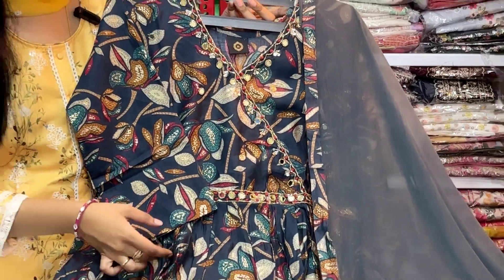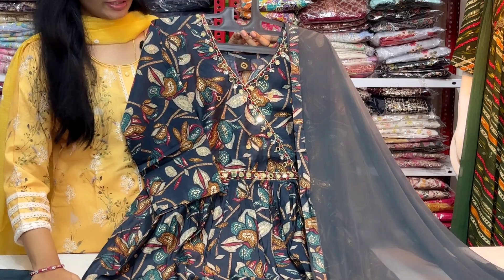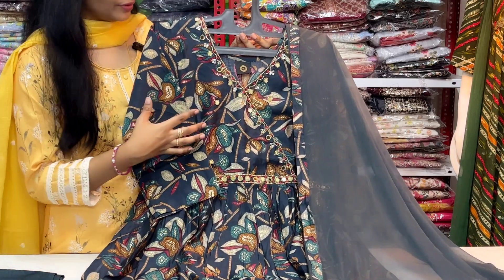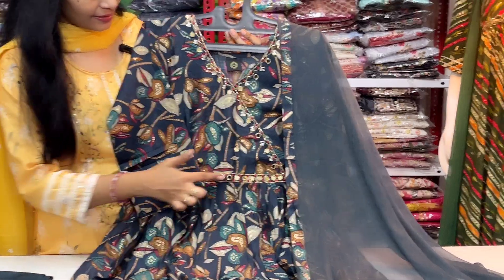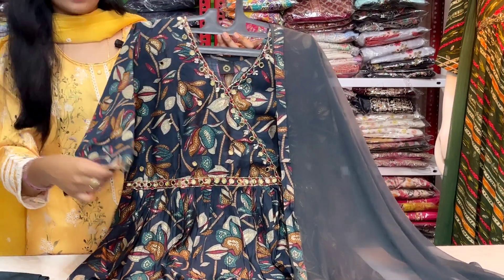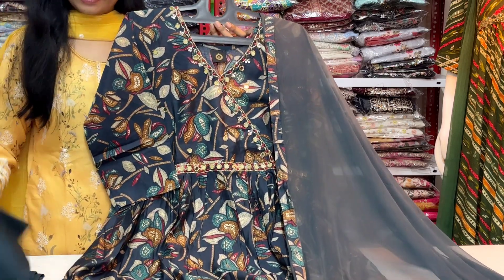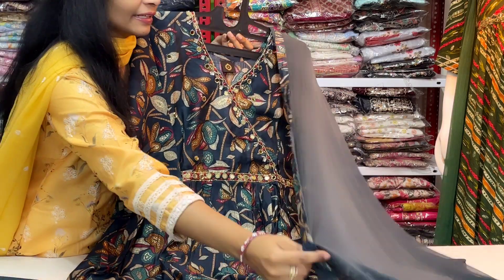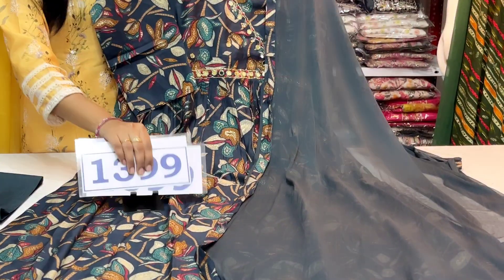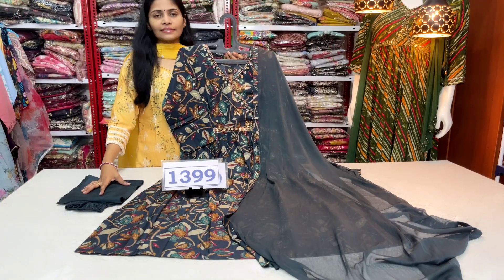Next, we have a dark green shade 3-piece concept. This is the best price: $10.99 with free shipping. Medium, large, and XL sizes are available.